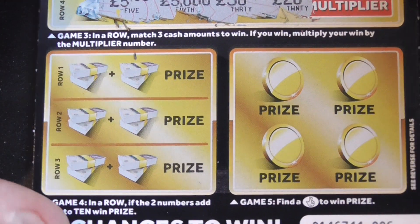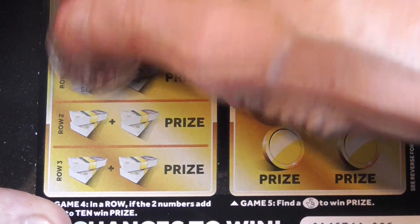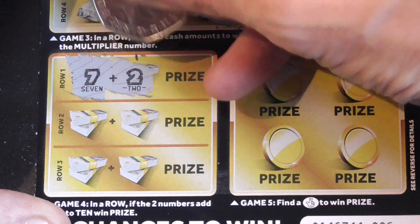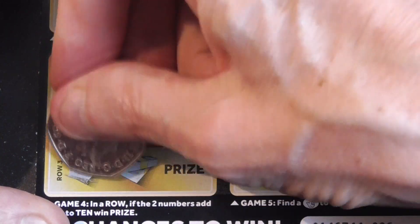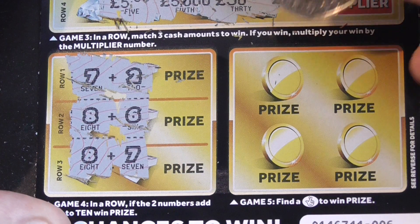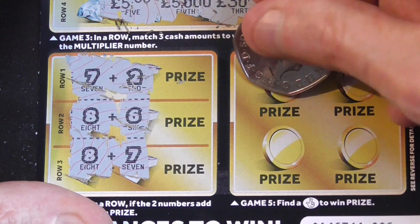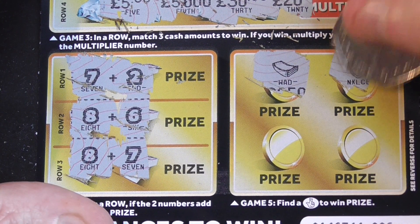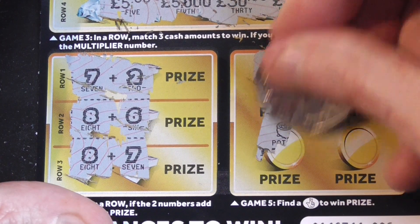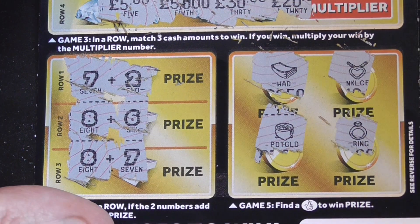Right, so bottom section - the two numbers out of the 10, one more prize. Seven and two. E and six. E and seven. So I'm looking for the fingers - all of them, no. The wire, the board, the board, the gold, and the ring. Make sure that goes to the bust.